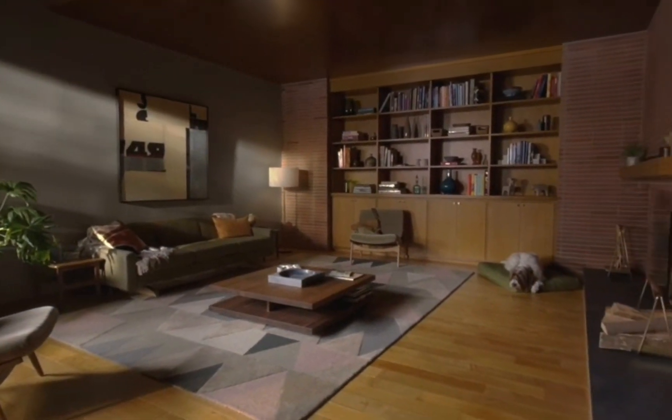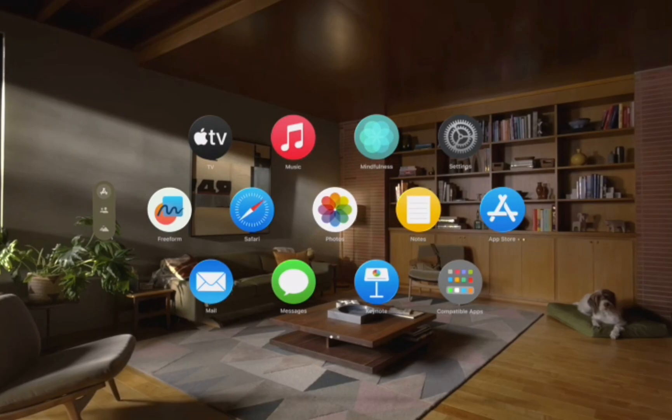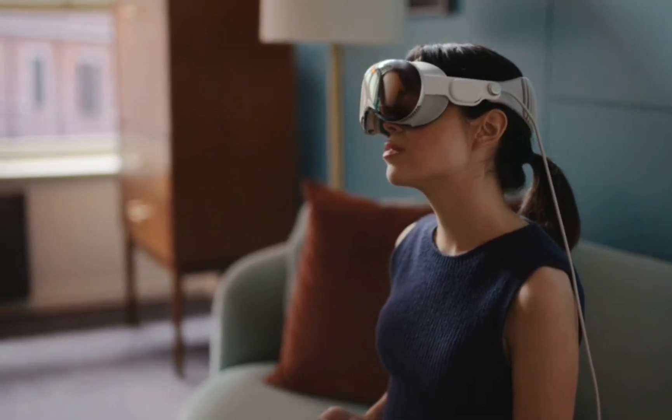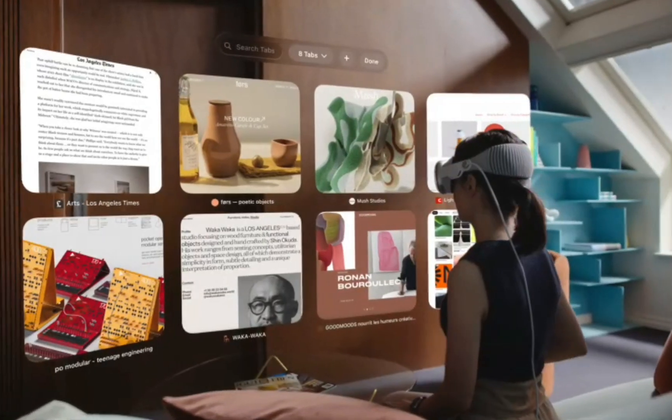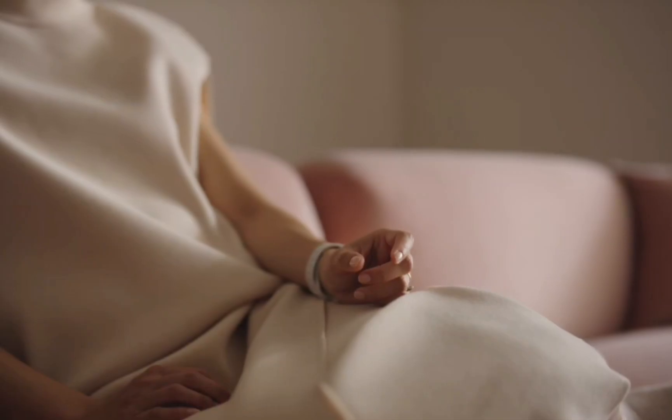Introducing Apple Vision Pro. Welcome to the era of spatial computing. Apple Vision Pro seamlessly blends digital content with your physical space. You navigate simply by using your eyes, hands, and voice, so you can do the things you love in ways never before possible.